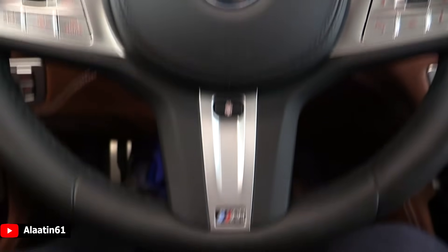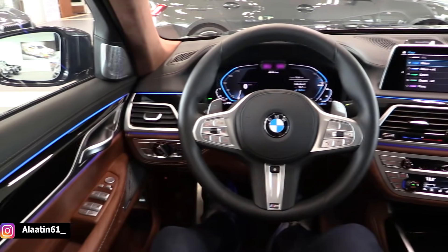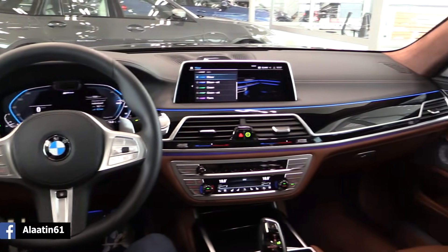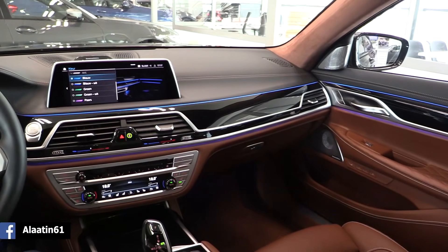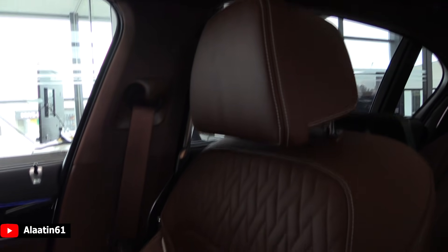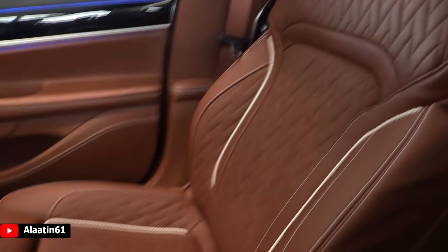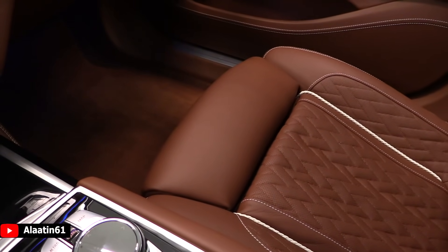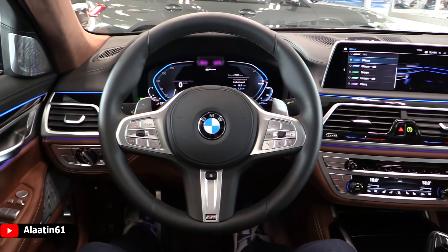We are now in the driver's seat of the BMW 7 Series Long. It has a beautiful interior — it looks gorgeous. I love the design of the seats; they are very comfortable. Individual logo of course. Look at the piping, leg extensions, massaging function, cooling, heating — everything is available.